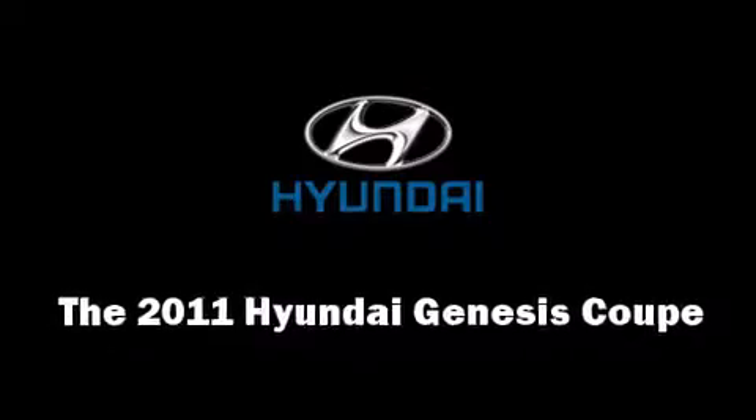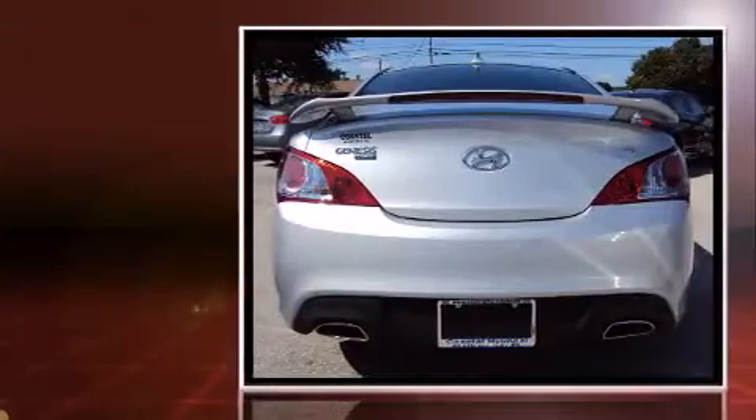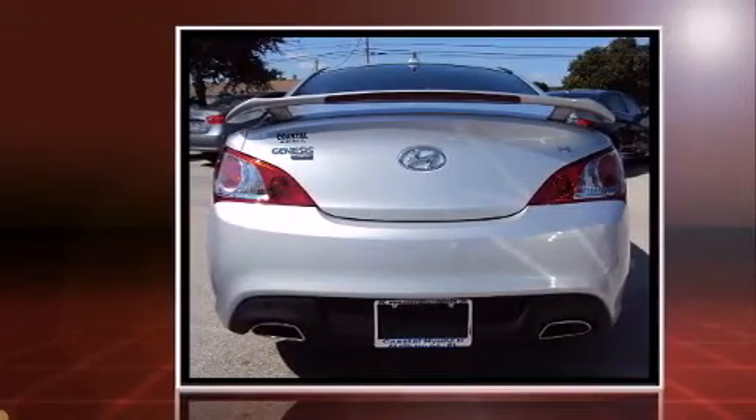You can expect a lot from the 2011 Hyundai Genesis. This two-door, four-passenger coupe stands out among competitors in its class.